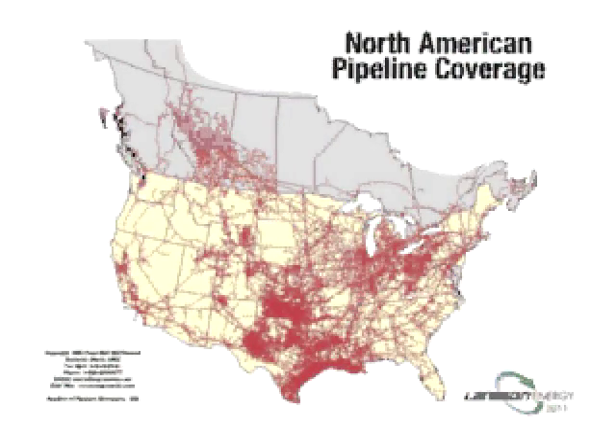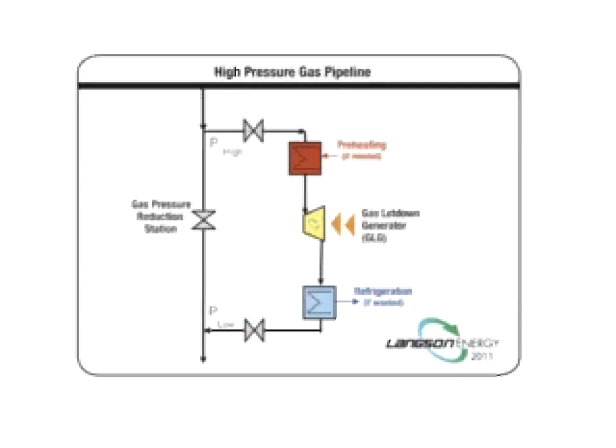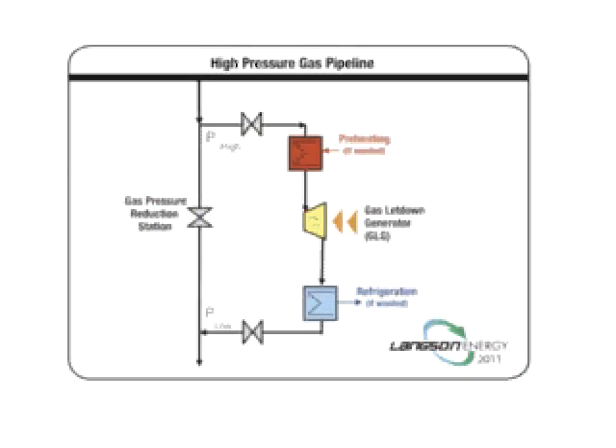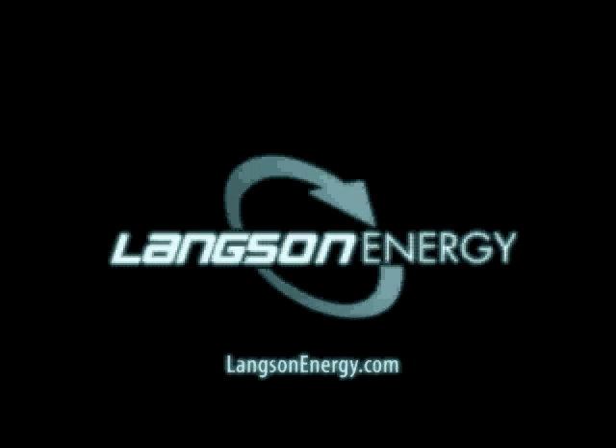The markets that we're looking at seriously are the oil and gas industry for the gas letdown pressure stations, and there are two and a half million of those in the world that we've identified. One of our total flow generators could go on each one of these letdown stations and replace the gas regulators or the expansion devices that they have, which wastes the energy. We can take that energy, run it through our total flow generator, and produce clean, emission-free electricity.